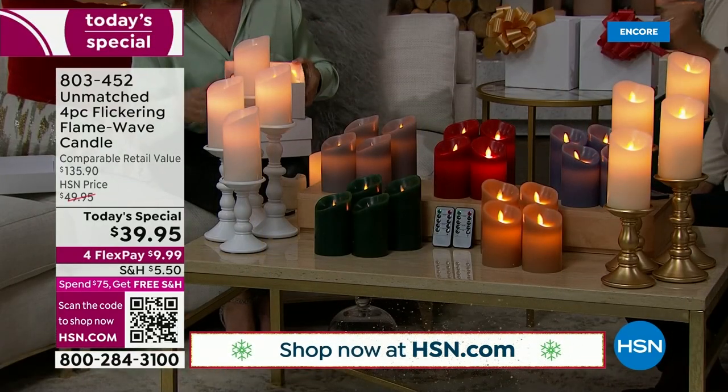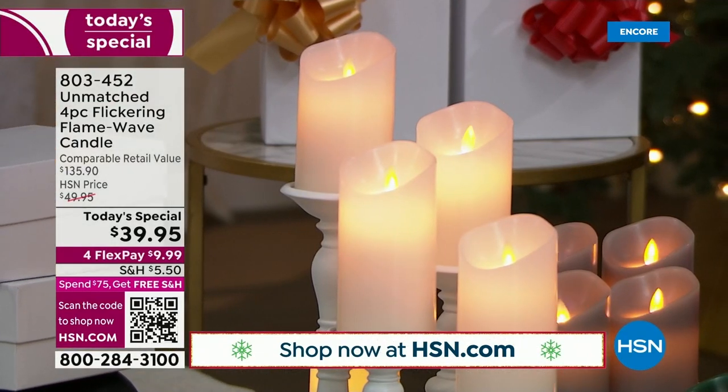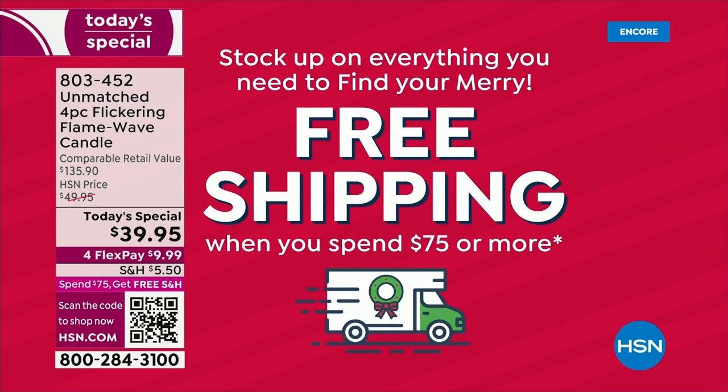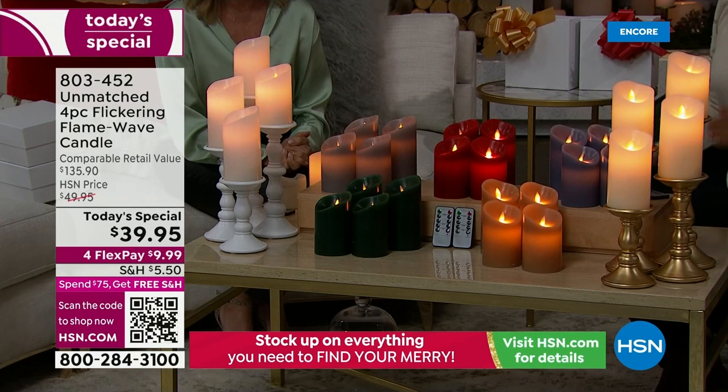If you get two sets today, you qualify for free shipping on all of them, and then free shipping for the rest of the day. The ivory and the white are a must. Once you get to $75, free shipping kicks in. Two sets of candles — eight candles, yes, with four remotes — you're in for free shipping the rest of the day.